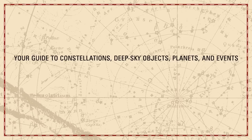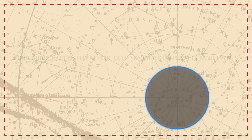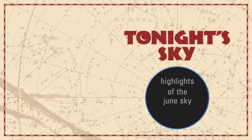Your guide to constellations, deep sky objects, planets, and events. Tonight's Sky. Highlights of the June sky.